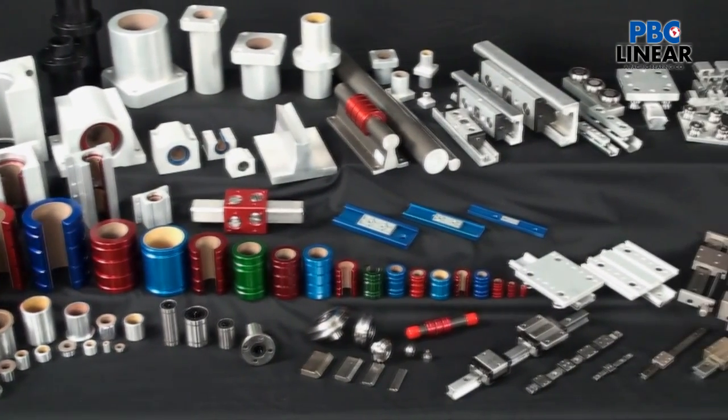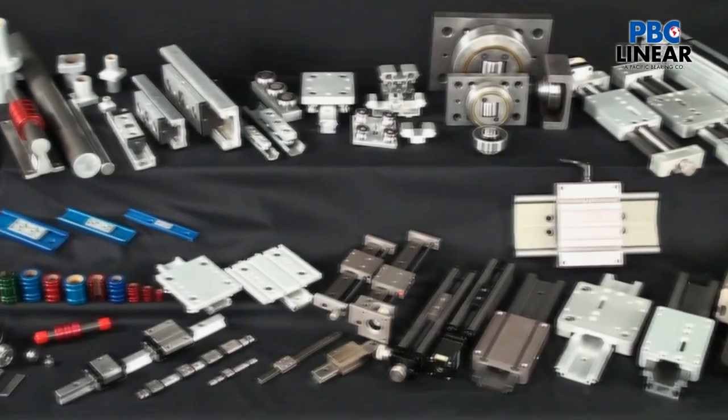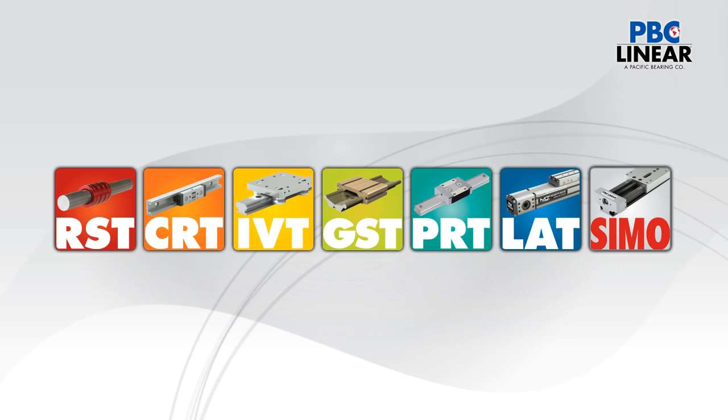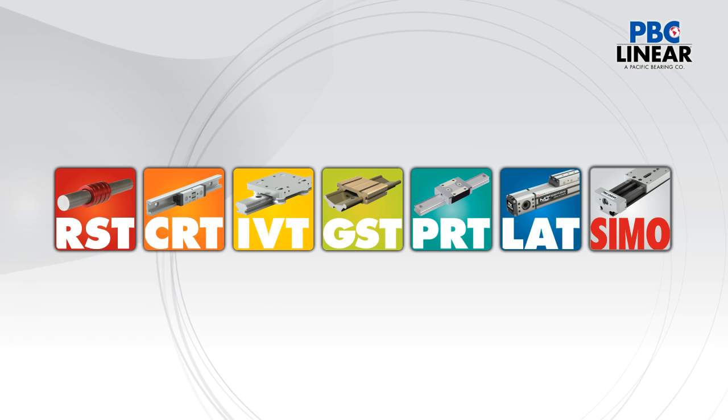What you see here on the table does not begin to show every size of every product, but it will give you a good cross-section of what is available. Because there are so many options, technology segments have been developed to help categorize and guide you in product selection.